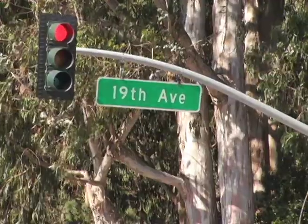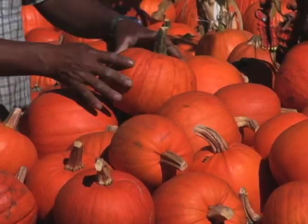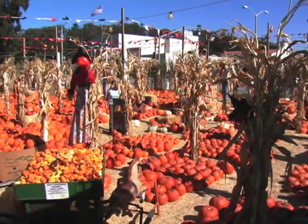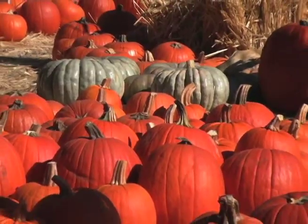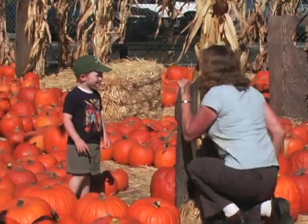Hi, my name is Cyril Hackett and I'm with The Great Pumpkin Patch here at 19th Avenue and Slope Boulevard in San Francisco. We have a lot of attractions here. We have some really good pumpkins. We're very well located here and we really put on a good display for everyone to come and buy pumpkins, for kids to come and hang out and play.